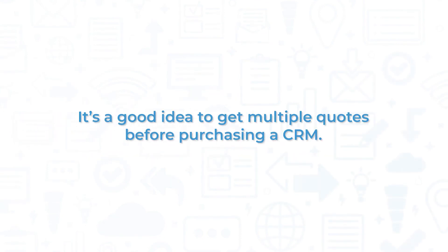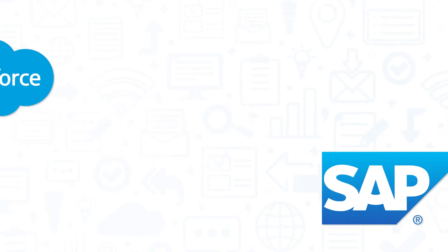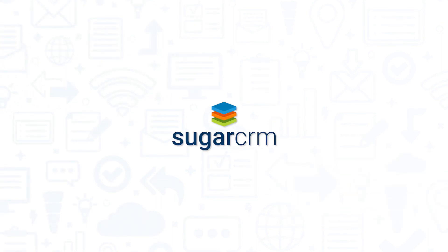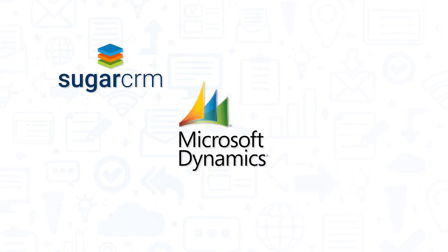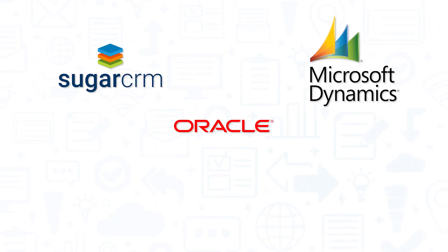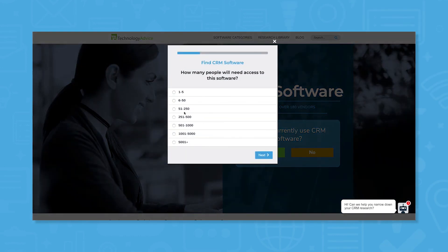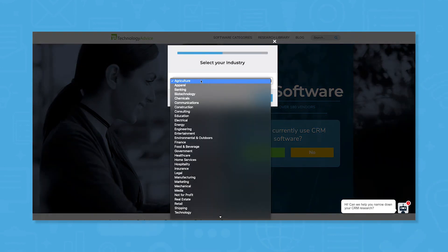It's a good idea to get multiple quotes before purchasing a CRM. If you're interested in Salesforce and SAP, you might also consider SugarCRM, Microsoft Dynamics 365, Oracle Advertising and Customer Experience, and HubSpot. Still not sure if Salesforce or SAP are right for you? Use our product selection tool at TechnologyAdvice.com to get a free list of CRM software recommendations.